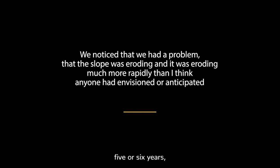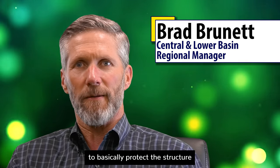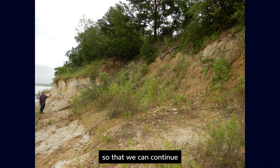After only five or six years, we noticed that we had a problem — the slope was eroding much more rapidly than anyone had envisioned or anticipated. We knew it was something we needed to deal with to basically protect the structure so that we can continue to get water to the treatment plant.